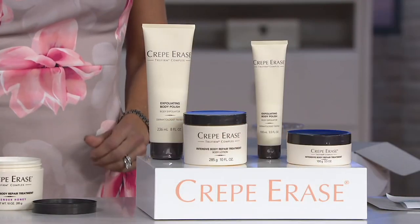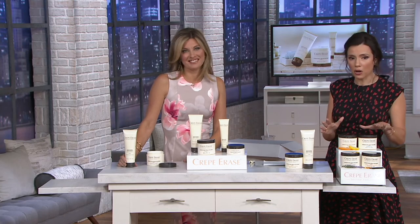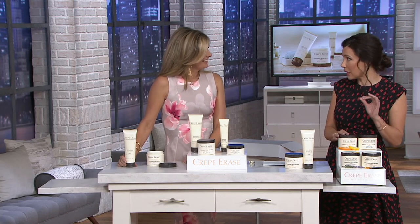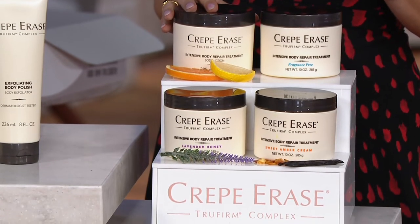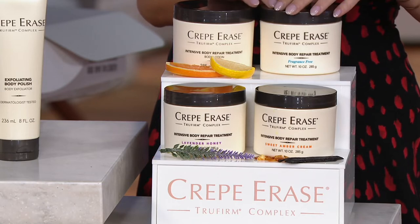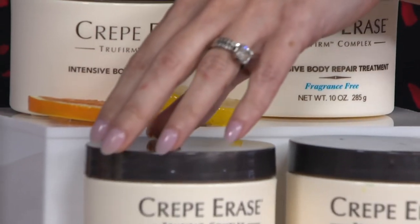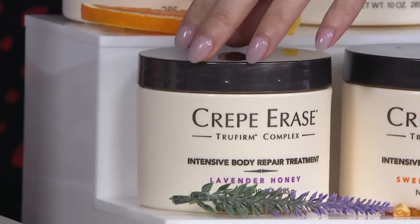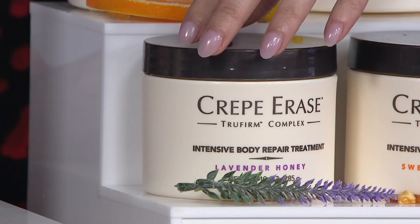Let's go over the fragrances one more time. You have the original citrus — this flew out of here in March, quickly sold out, and it's an invigorating citrus that gives you a little extra energy, great in the morning. Then we have fragrance free, which is really popular right now — sold out last time. We have the honey lavender, which is so sophisticated and pretty, soothing, relaxing, great for evening but with just a pop of sweetness.